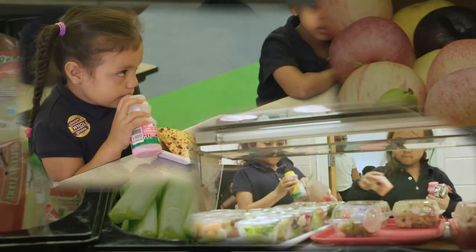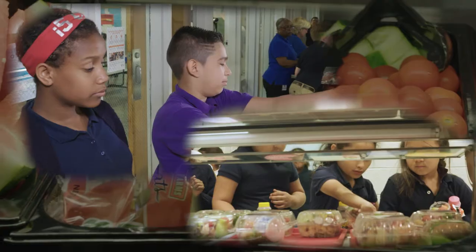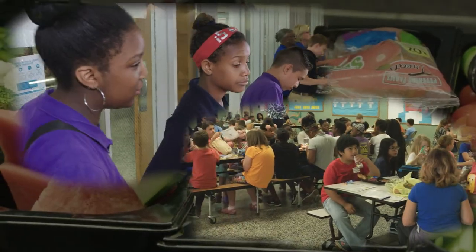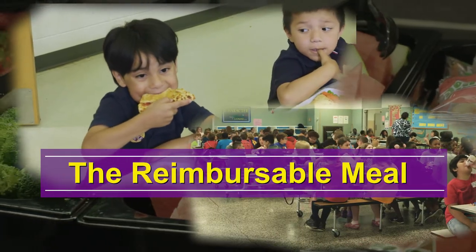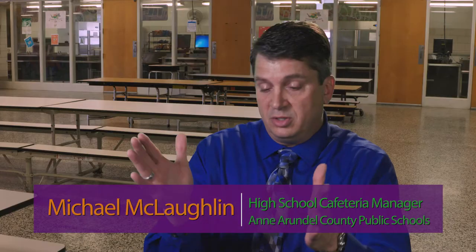The USDA Food and Nutrition Service has defined what it considers to be a properly nutritious meal, based on recommendations from the Institute of Medicine and the Dietary Guidelines for Americans. It is called a reimbursable meal — a complete meal that all students will purchase, and if it's a reimbursable meal, it meets the USDA requirements for reimbursement from the federal government.